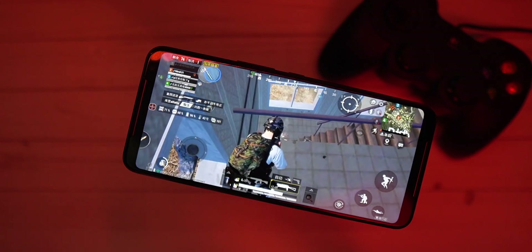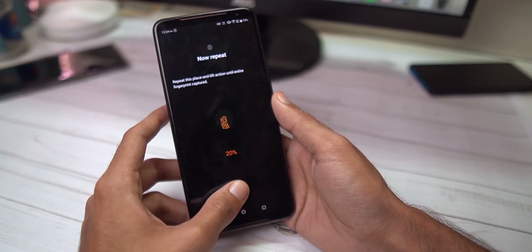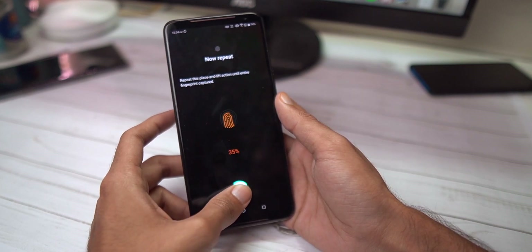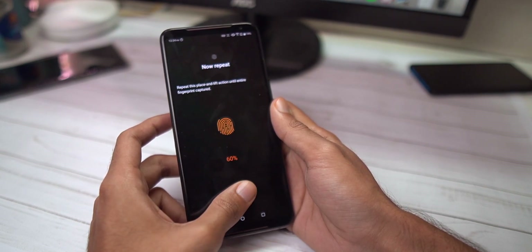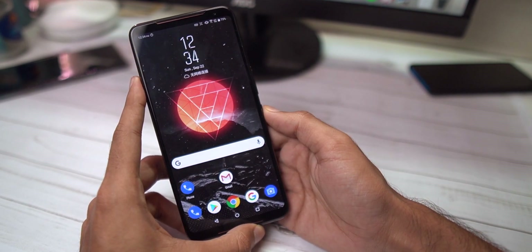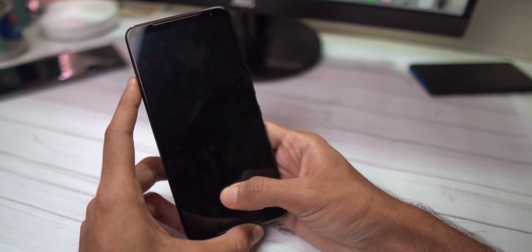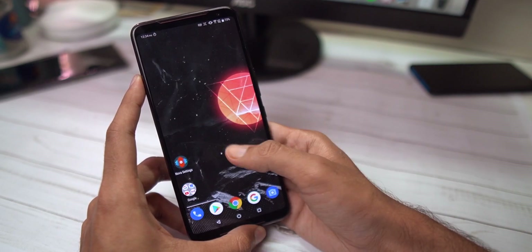The display also houses an in-display optical fingerprint sensor — a first for Asus — and I think it's okay. It's not as fast or accurate as the OnePlus 7 Pro, and on some occasions it failed to recognize my thumb. Asus definitely needs to work on this; it's gotten better with updates but still isn't as good as the OnePlus 7 or 7 Pro. That said, you also have face unlock as an alternative.